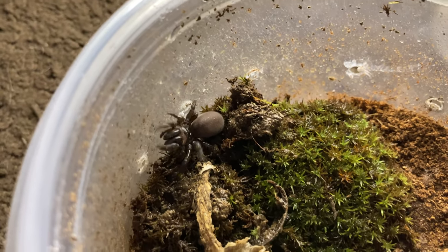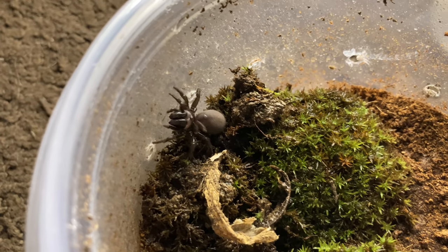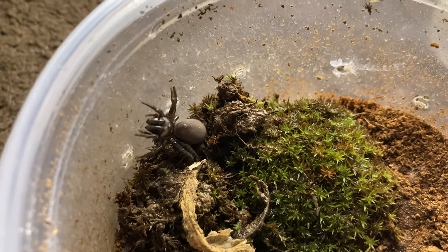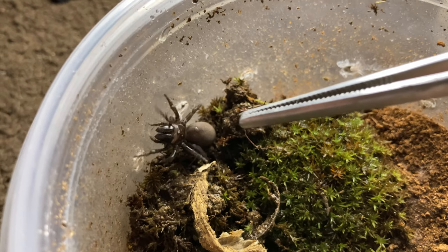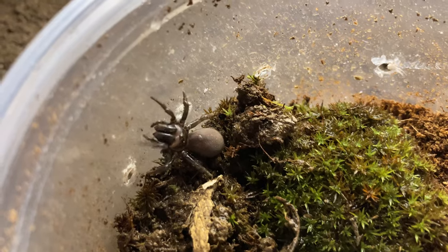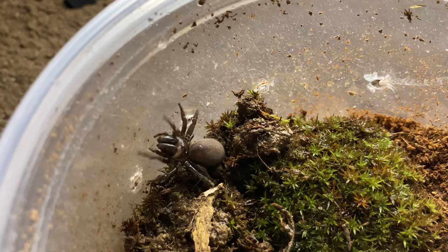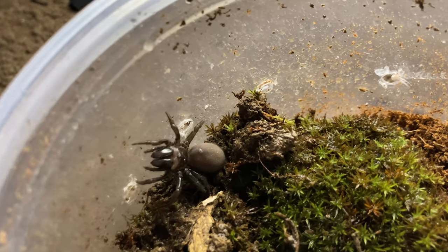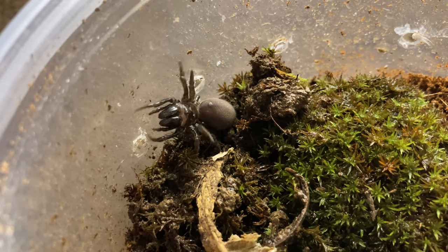A couple years ago around autumn I found a male purse web spider. He looks a lot different from the female — as you can see the female has a giant abdomen, while the male is really skinny but his fangs are a lot bigger and his carapace is much more wider. He was a little bit bigger than her overall.